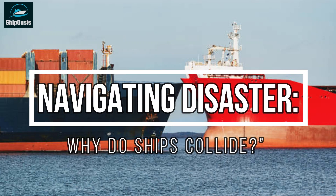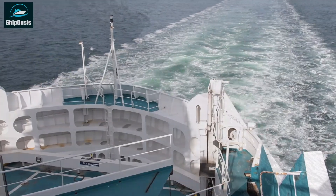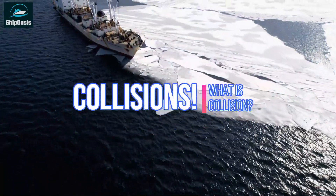Hello everyone and welcome back to our channel. Today we're going to talk about one of the biggest risks that ships face while navigating the high seas: collisions.